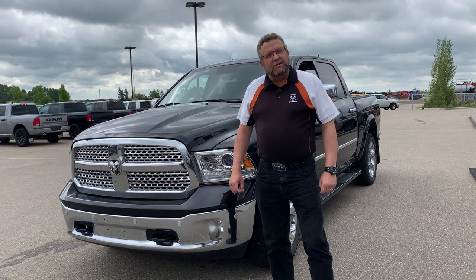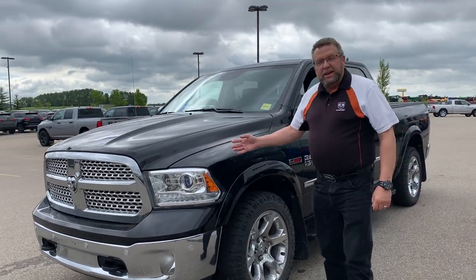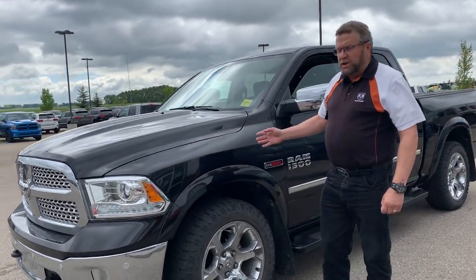Hey everybody, Steve McFarland here from Mountain View Dodge. What do I have here? I have a beautiful 2018 Laramie 1500 Ecodiesel.